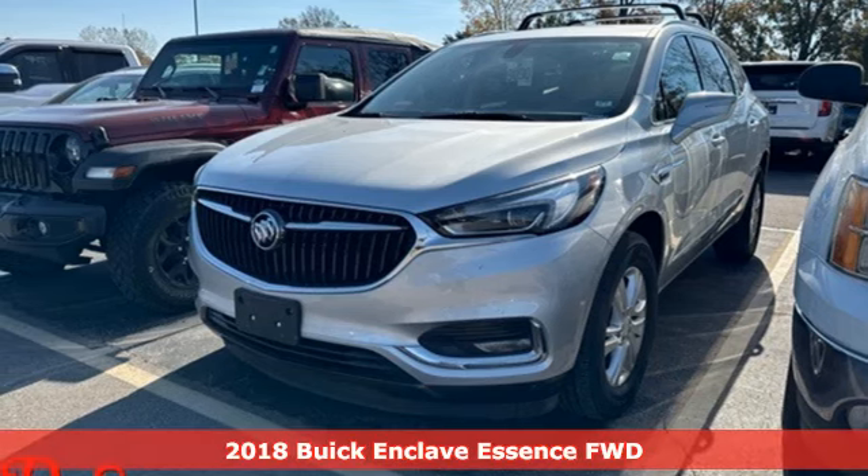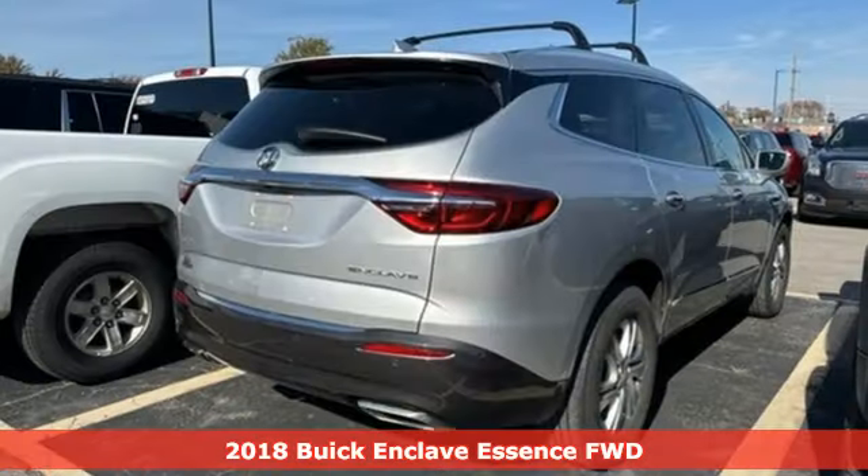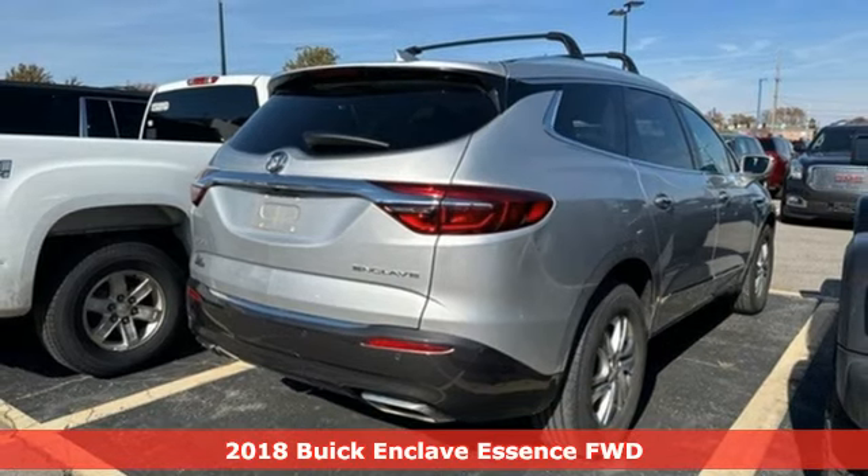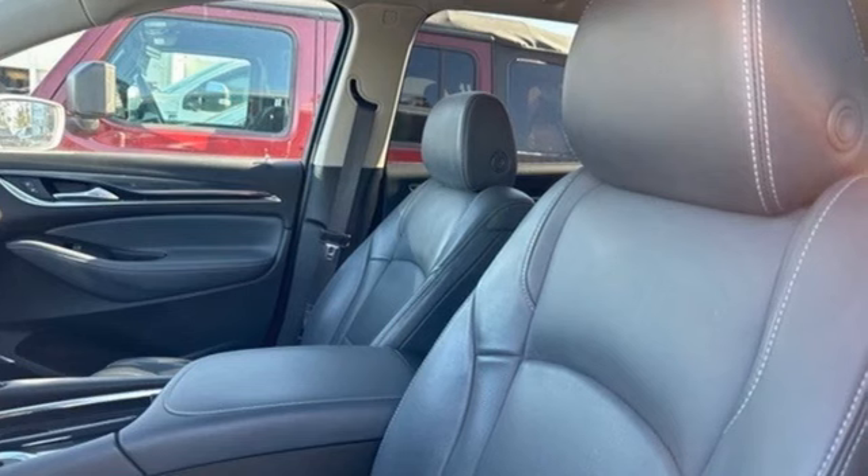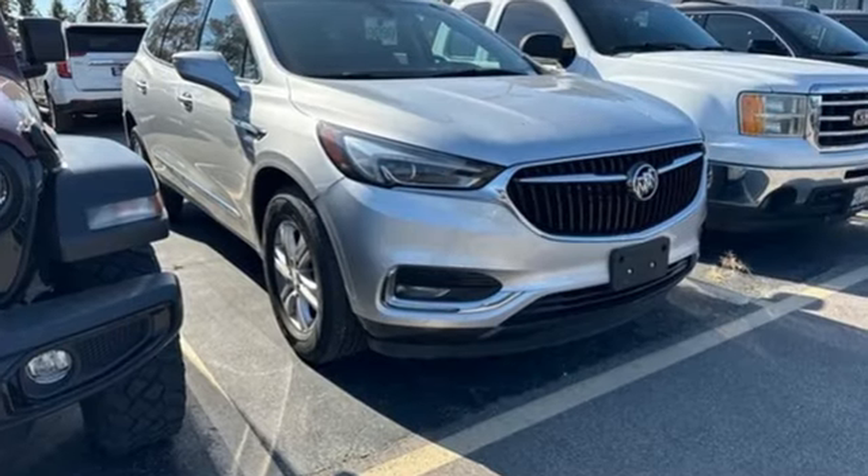Here's a 2018 Buick Enclave. Ample seating and storage, inviting interior space, and thoughtful technologies make this Enclave the inevitable choice for an SUV. And it comes with all the amenities you need.